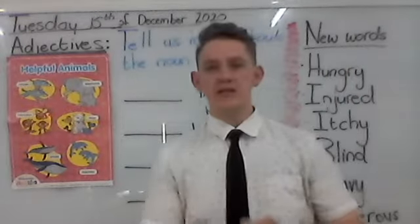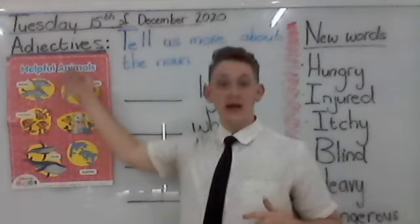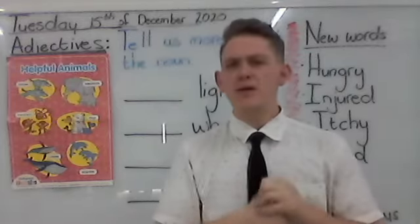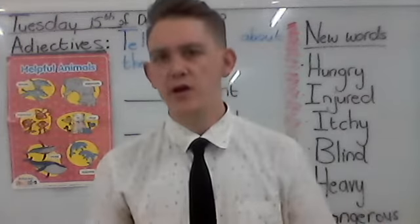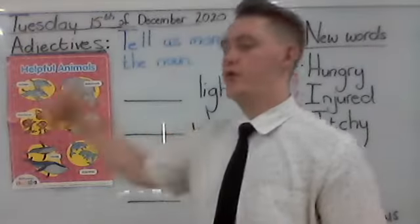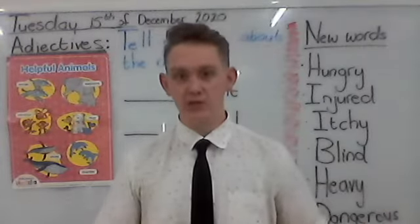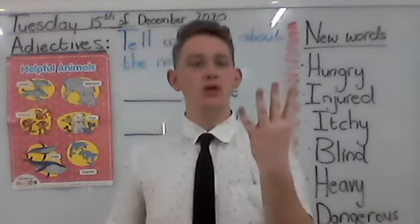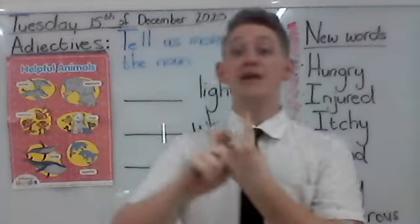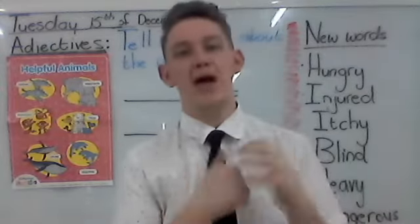Okay class, so for our lesson today we are going to continue with helpful animals. So today you have to listen very carefully. Yesterday we learned about something. Can you remember something I wrote on the board? We talked about nouns. What is nouns again? Can you remember the full words? It's people, places, animals and things. So yesterday we talked a little bit about animals.